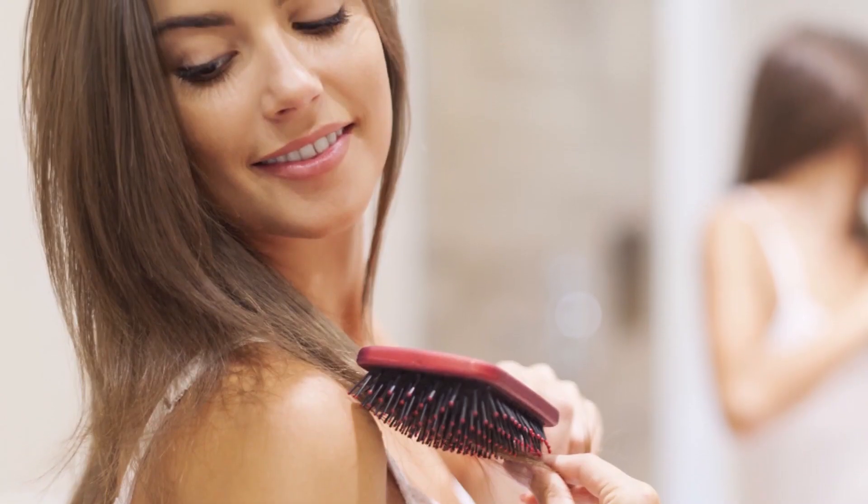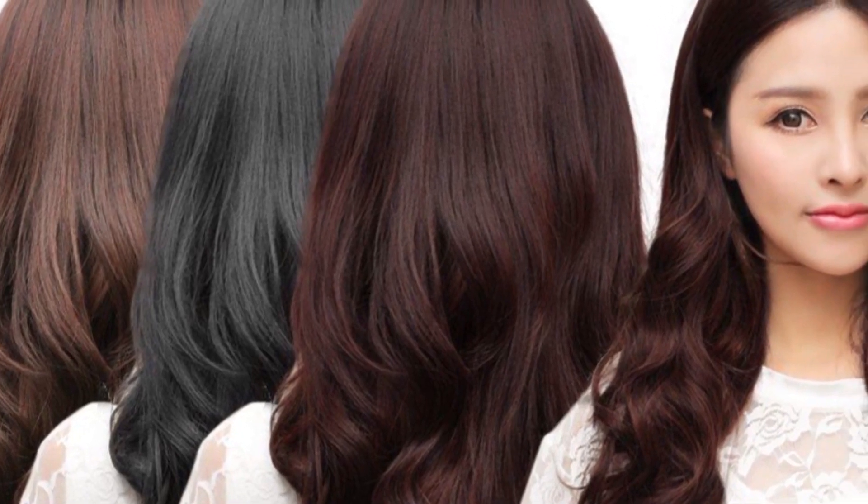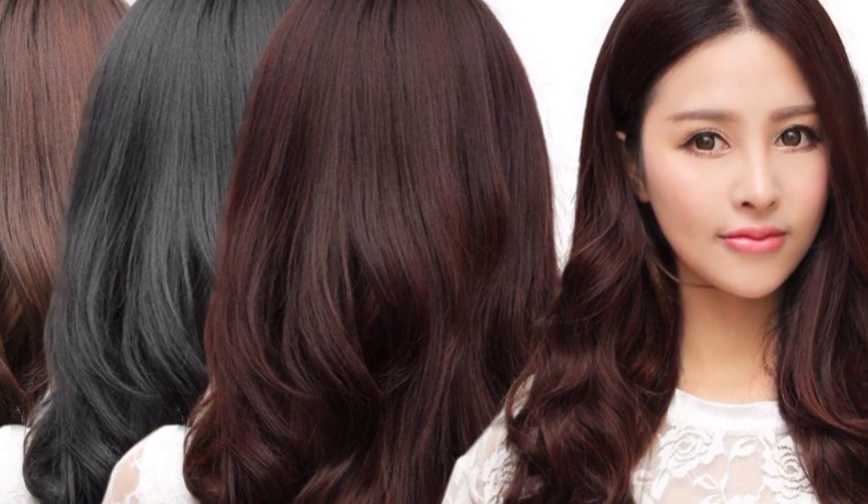Use these egg masks for hair loss and get rid of hair fall today. If you know of any other recipes for hair masks with egg, leave a comment below.